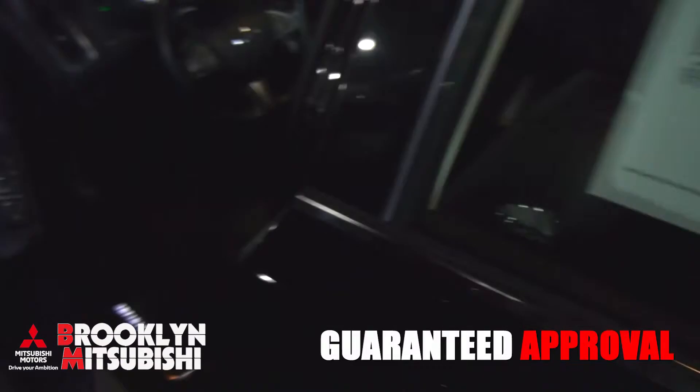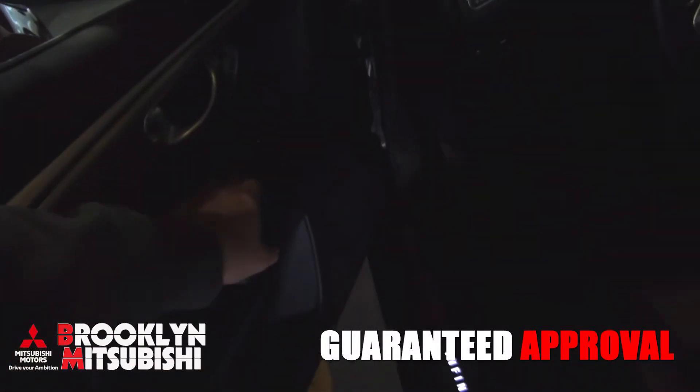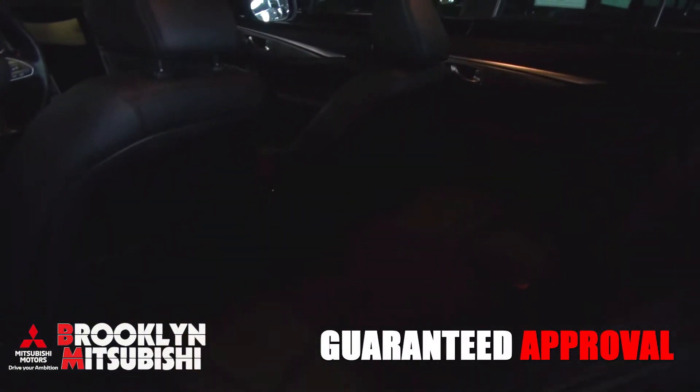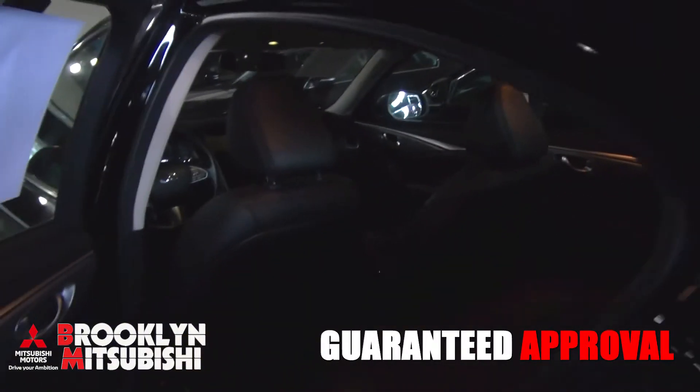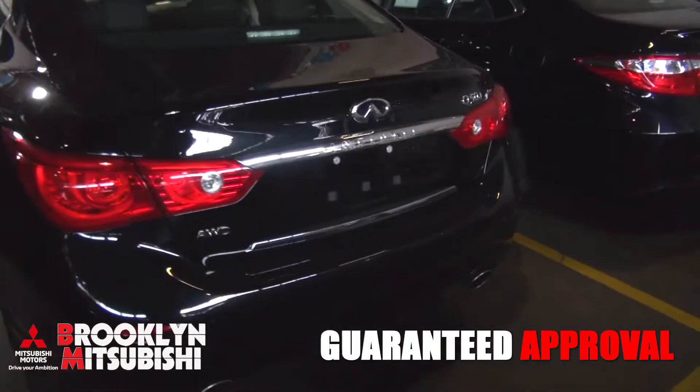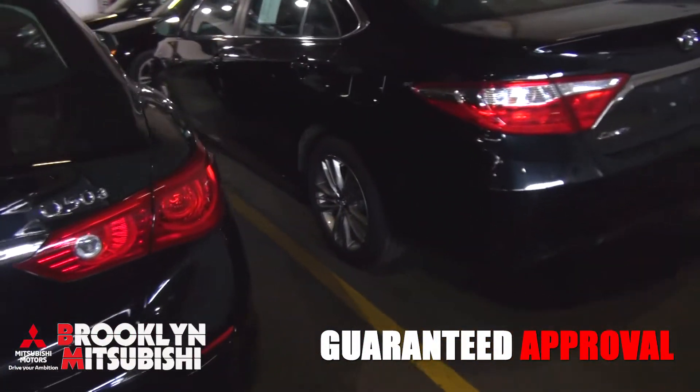Here's the back seat — very clean inside. We have a ton of these available, all-wheel drive, ready to go, whether it's an S model or the premium model.